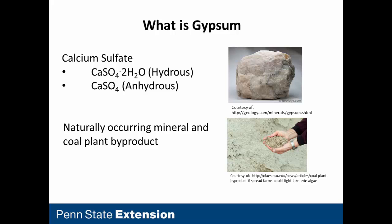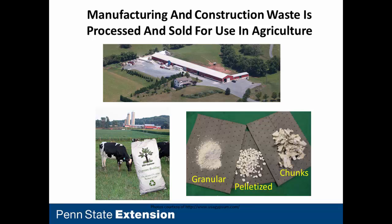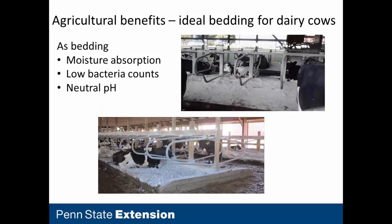Gypsum is calcium sulfate. It's a naturally occurring mineral, and also a coal plant byproduct. It surrounds most of us in our homes as drywall or gypsum board. Manufacturing rejects and construction wastes can be collected, processed, and gypsum has wide use in the agricultural industry. When incorporated in the soil, it improves soil structure and water mobility, reduces phosphorus runoff, retains plant-available nitrogen, and provides secondary crop nutrients such as calcium and sulfur.